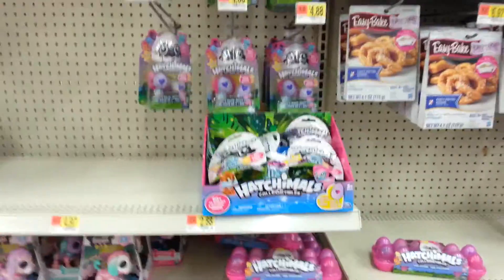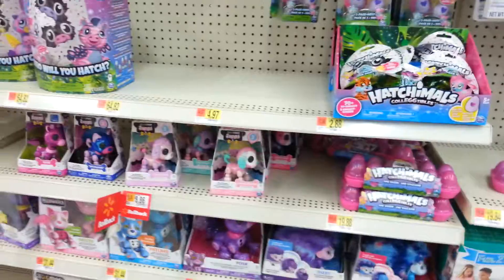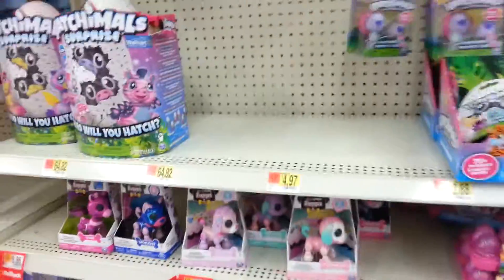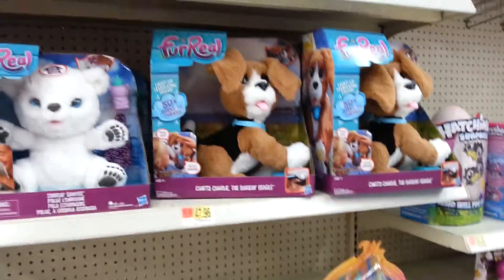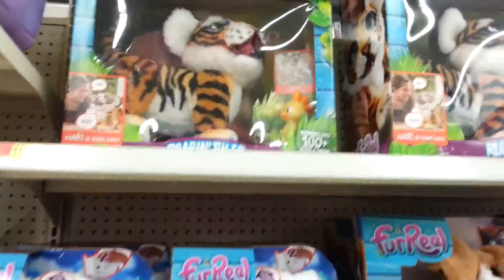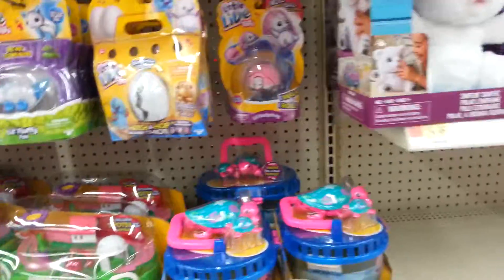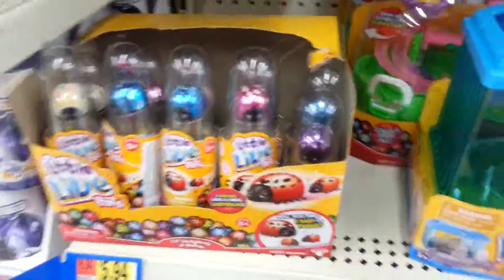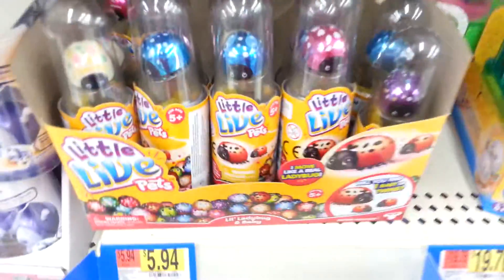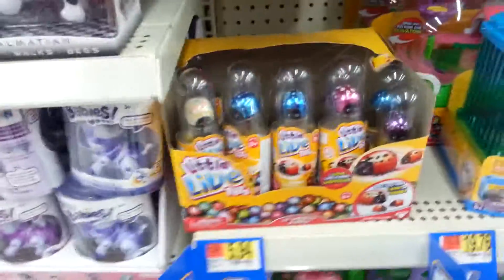Then we have Hatchimals and Zoomer. We have some of the new twins here, which is pretty cool. We have the tiger up there, and then they have some little live pet stuff. I did get a ladybug — finally, these were requested. Thank you to the one who requested those. I got one and I have yet to open it.